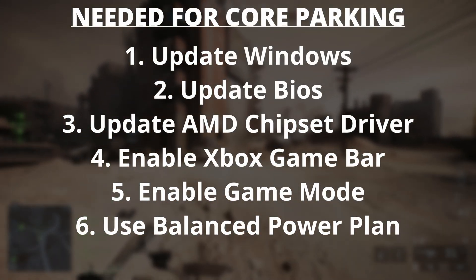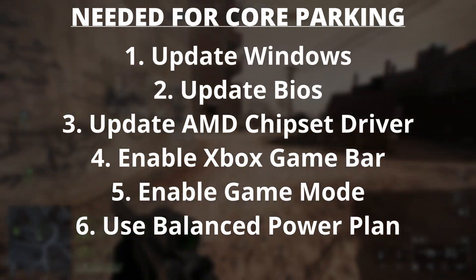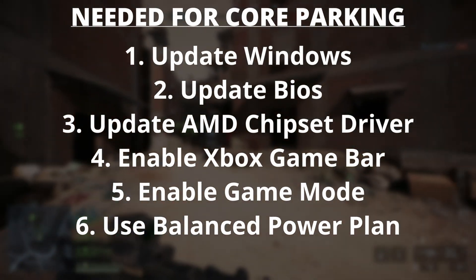Now, here is the list of things you need to do in order to get core parking up and working properly on your system. And if you have done all this and core parking is still not working — say in the latest game like Battlefield 6 — then that is where this video comes in. Okay, let me get straight to the point.